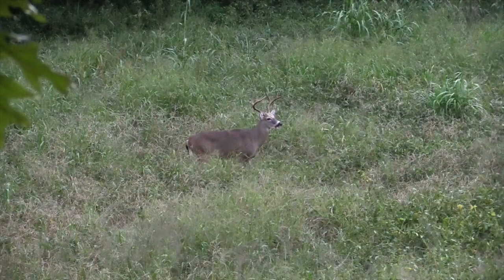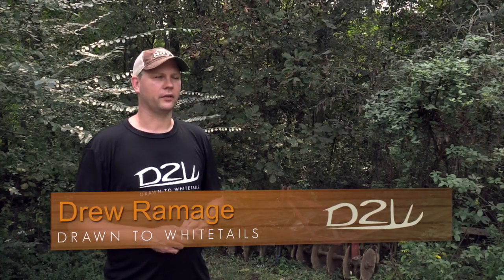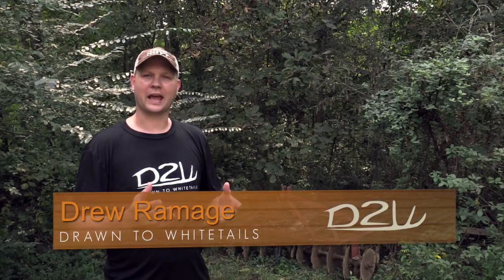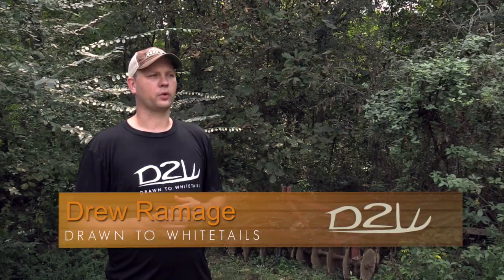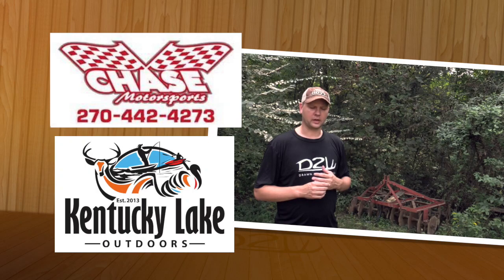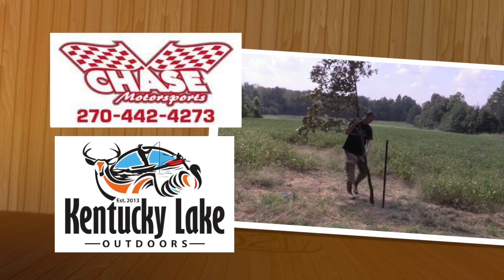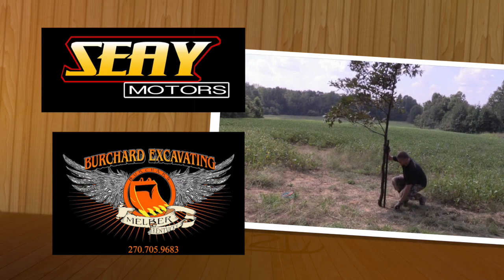Welcome to Drawn to Whitetails, I'm Drew Ramage. Got a great show lined up today - I want to touch on two topics. First we're going to talk about a hunt I had on Saturday September 24th, and then we're also going to talk about something we've done to put ourselves in a better position to get a deer in front of our stands this fall. It's called a tree koi, and we're going to explain why we set that up and why we put it in the location that we did.